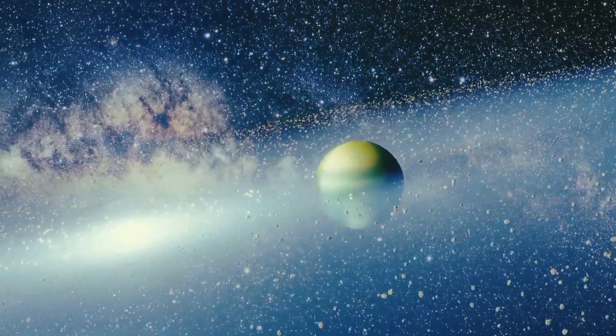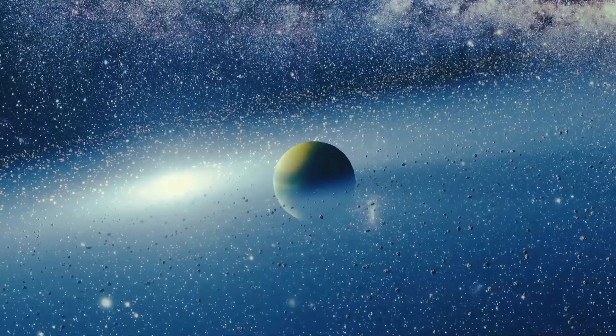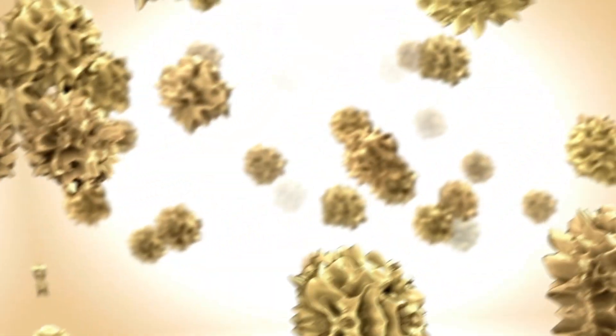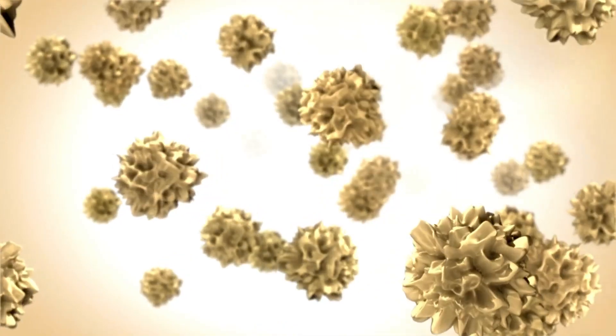Scientists suspect that there could be more planets located beyond TOI 700d, and if one day we were to discover life forms on any of these worlds, we'd likely hope that they resemble those found here on Earth.